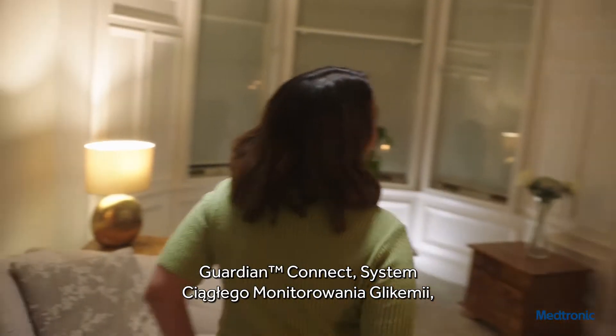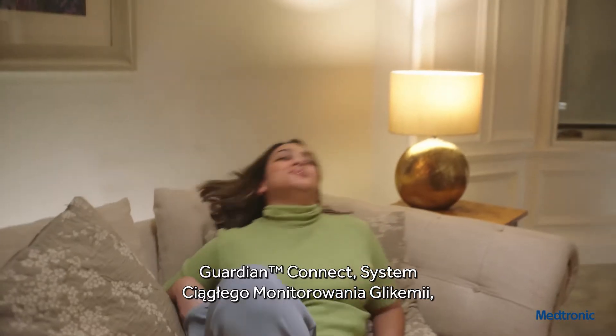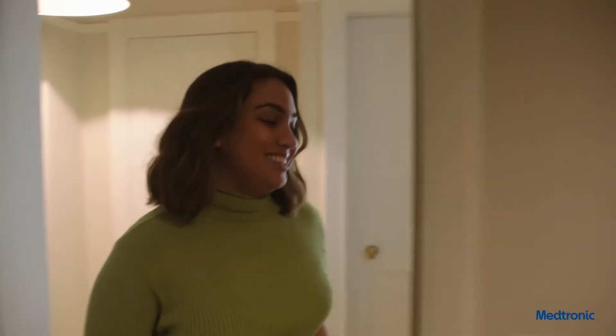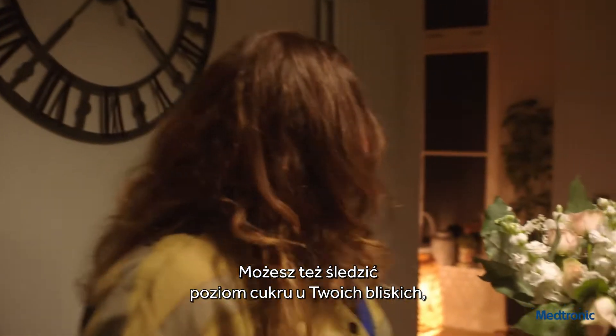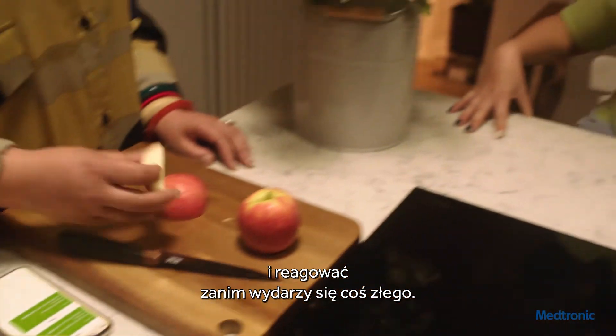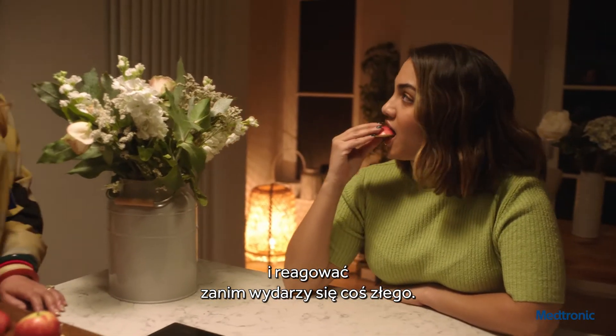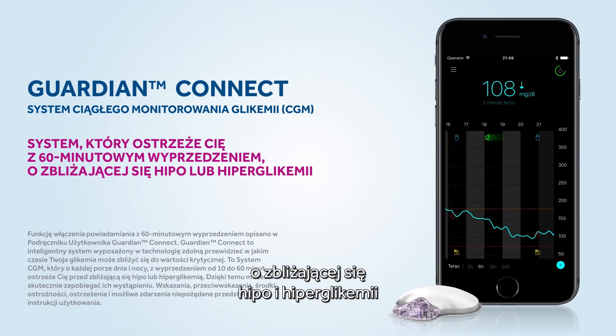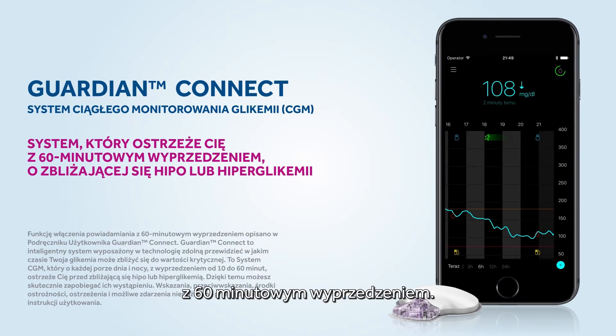Guardian Connect continuously measures your glucose levels to predict when you're going high or low. And you can even keep an eye on the levels of your nearest and dearest, allowing action to be taken before anything happens. Guardian Connect — the CGM that can alert you about predicted highs and lows up to 60 minutes in advance.